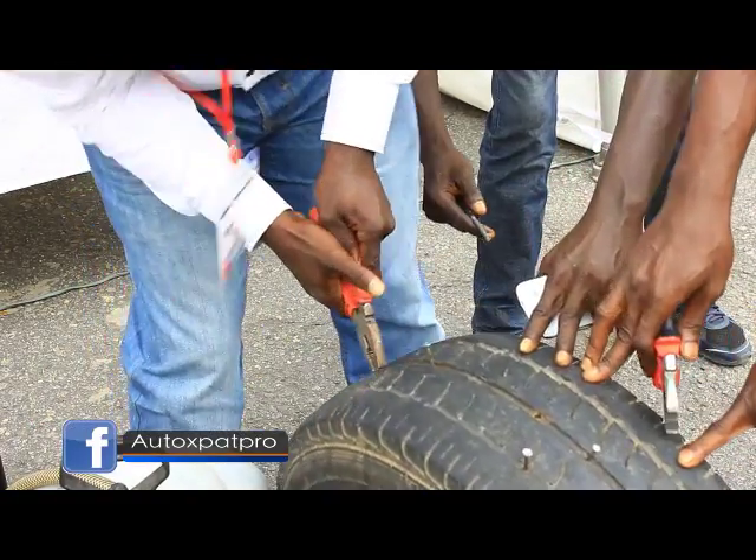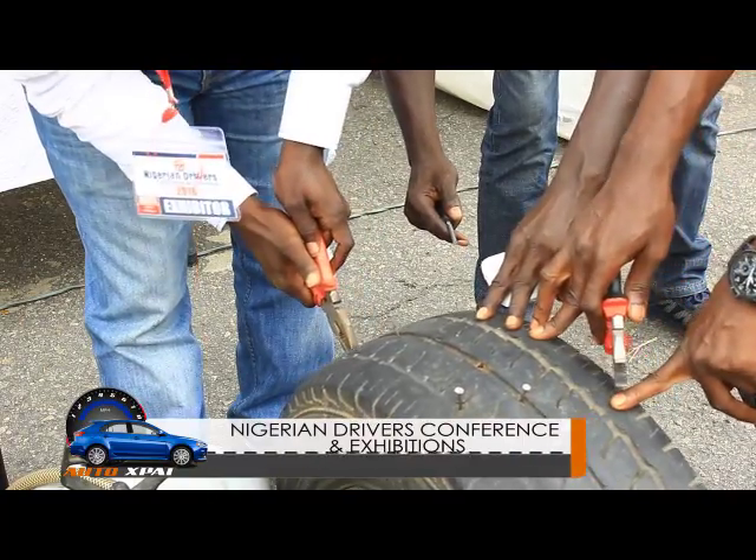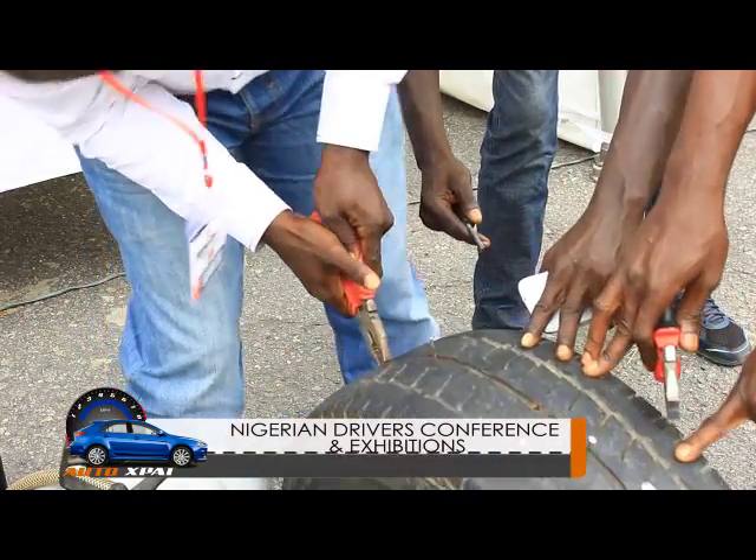Tire Protector does not expire because it is made of organic materials. It is not chemical — it is more of leaves and fibers combined together. It is the fibers inside the Tire Protector that seal those parts. It does not corrode your rim because it's not a chemical — it's an organic material, so it is not corrosive. It's biodegradable. It does not affect any part of the body even if splashed on you.